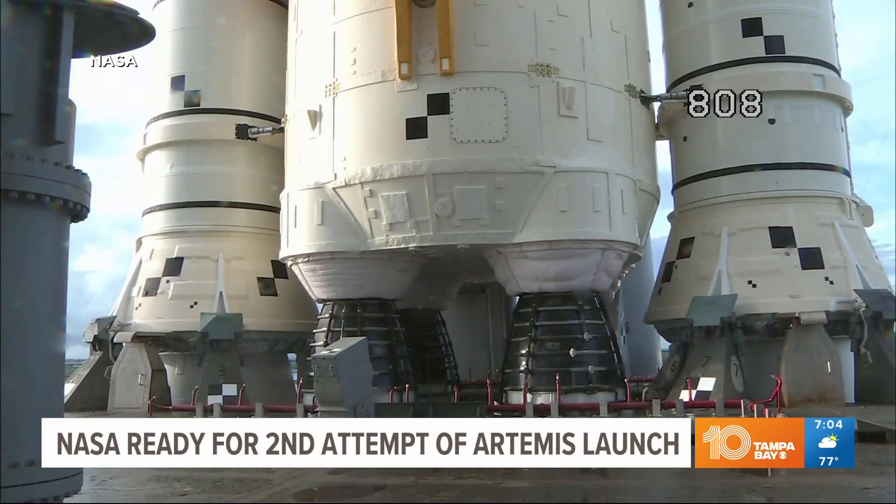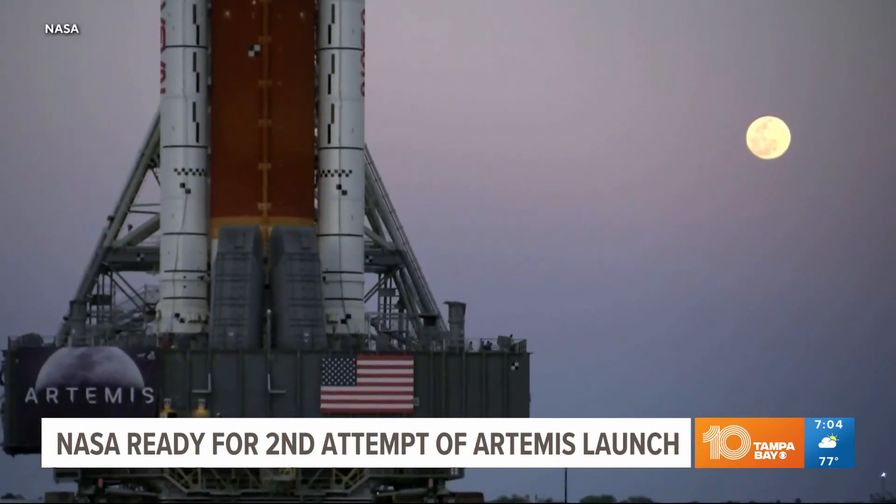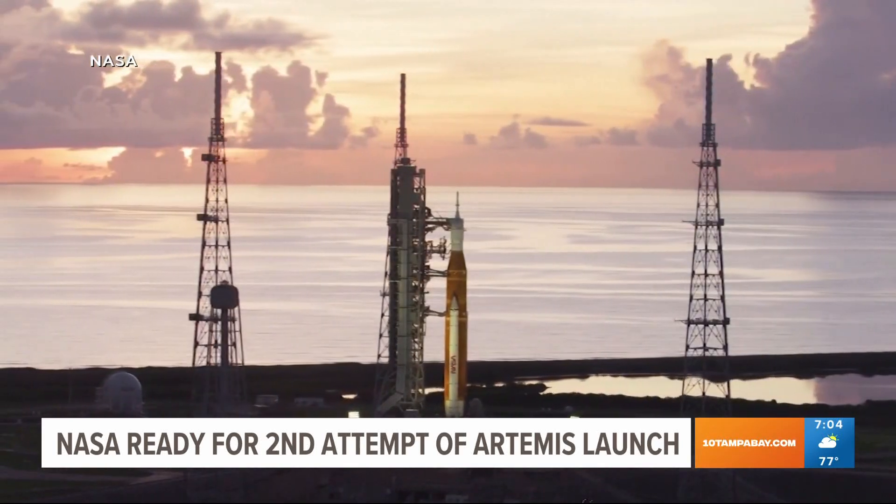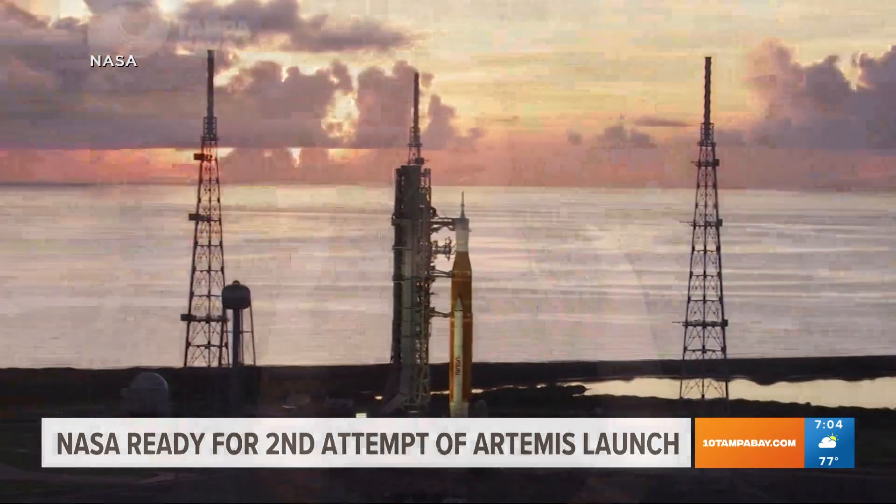If there's another scrub, liftoff moves to Monday afternoon. But for now, Artemis 1 is on the pad, poised for its maiden journey. If there are even more delays, the final opportunity will be on Tuesday. After that, the rocket would have to be rolled back to the Vehicle Assembly Building for some maintenance before the next opportunity in late September or October.